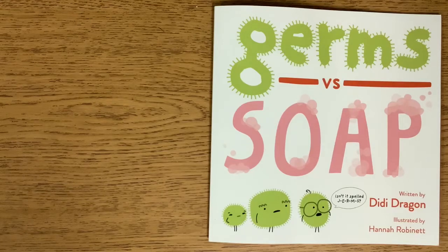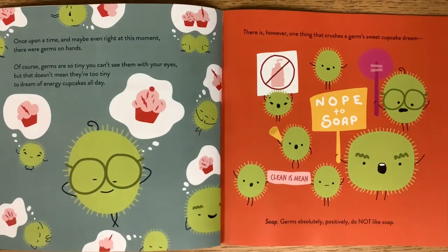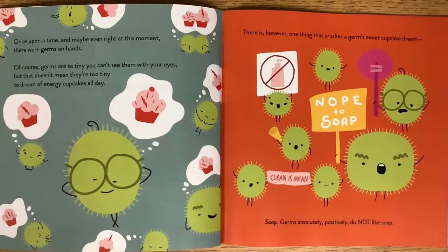Germs vs. Soap, written by D.D. Dragon and illustrated by — that means who makes the pictures — Hannah Robinette. Once upon a time, and maybe even right at this moment, there were germs on hands.